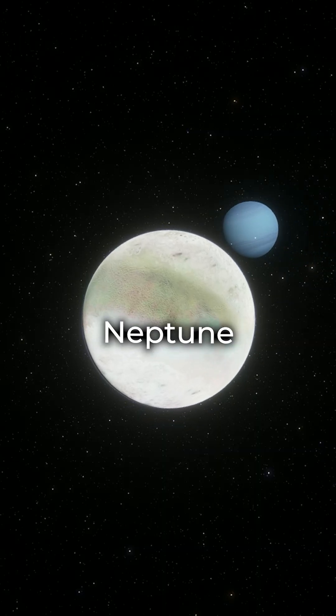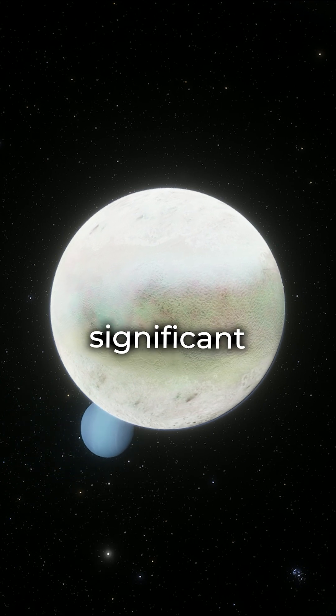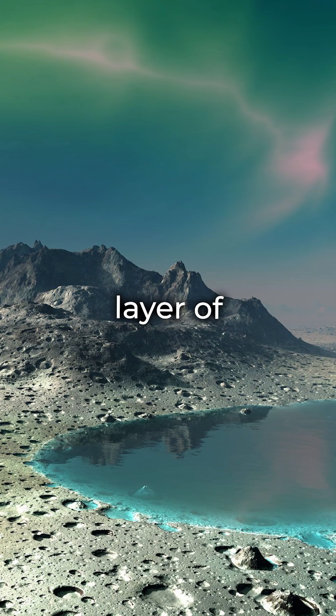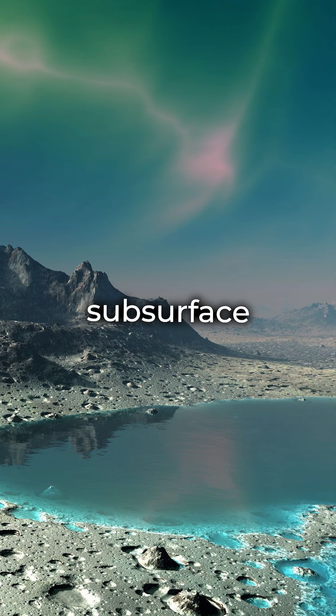Triton, orbiting Neptune, experiences significant tidal heating due to its high orbital tilt. This suggests it might have a layer of liquid water, or even a subsurface ocean.